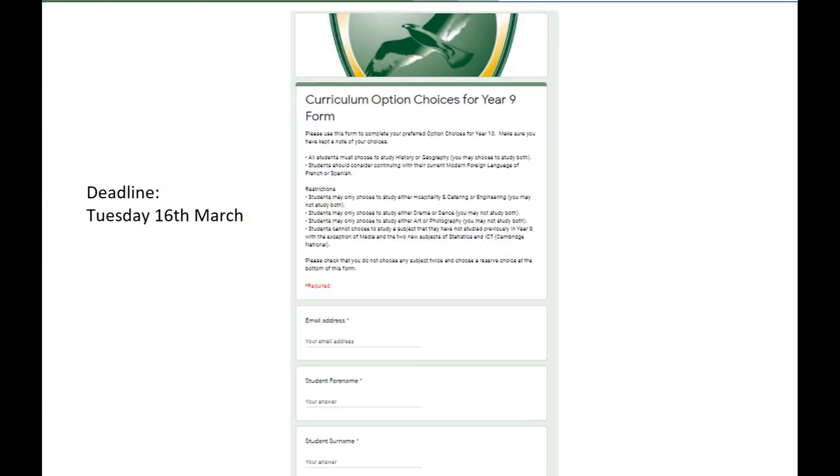As a reminder, the deadline for returning that form is the 16th of March. We suggest you use the back page of the options booklet to write out what you have chosen and plan to choose, so that you have a record of that at home, and also so that you can clearly see which choices are available in which option block. Please do not choose any subject twice and make sure that you have paid careful attention to the restrictions listed at the top of the form.